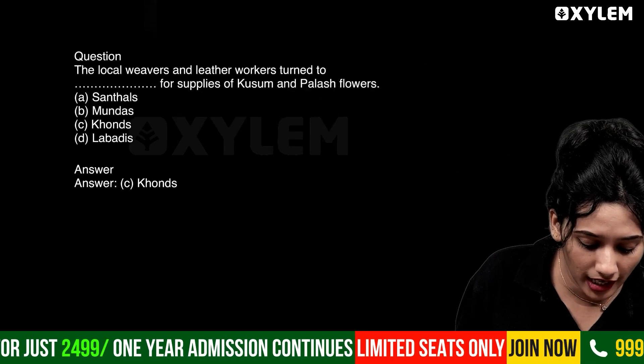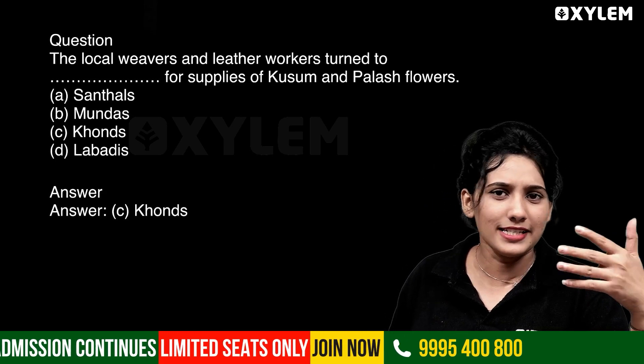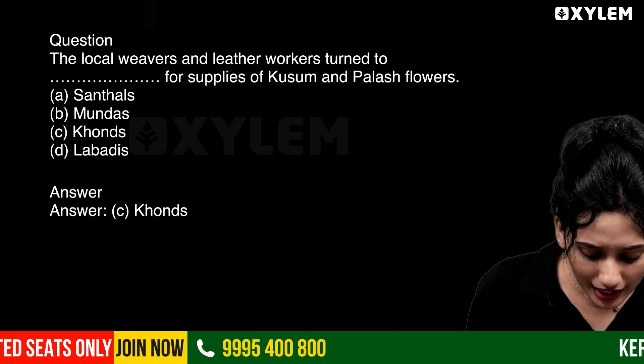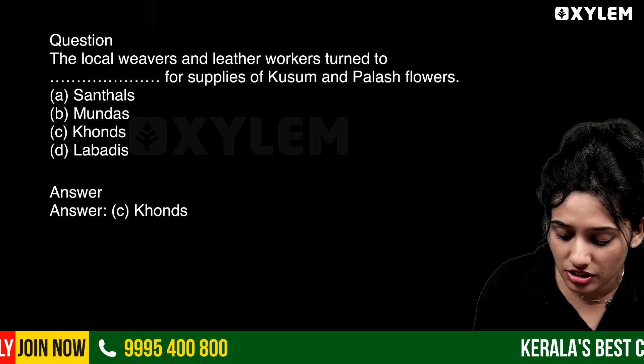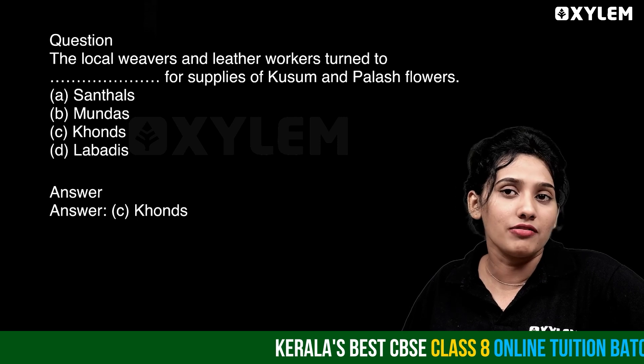First question: we are going to learn about tribal groups. We are going to learn about the local weavers and leather workers who turn to Dash for supplies of kusum and palash flowers.